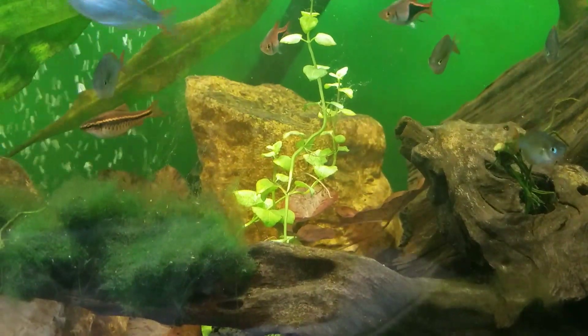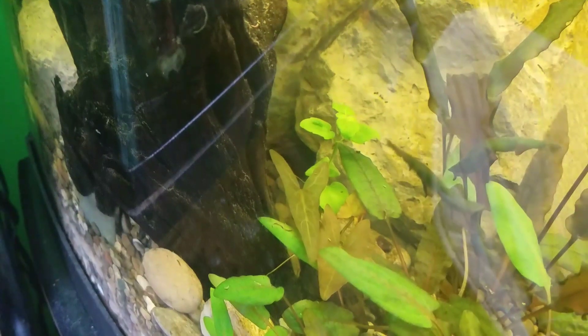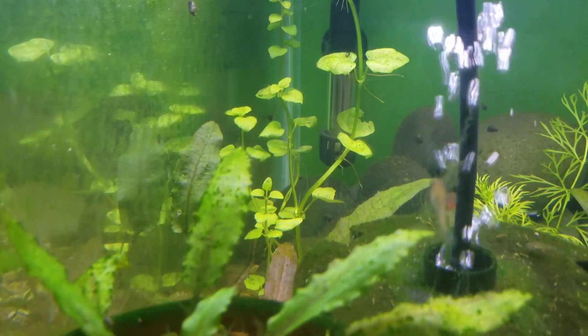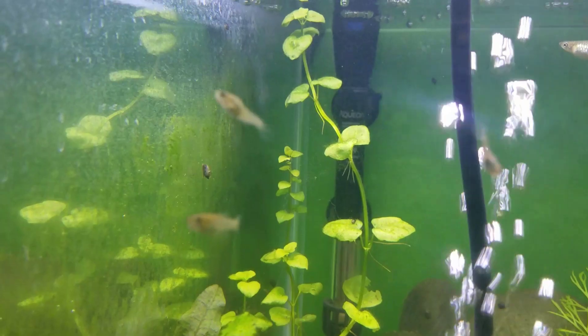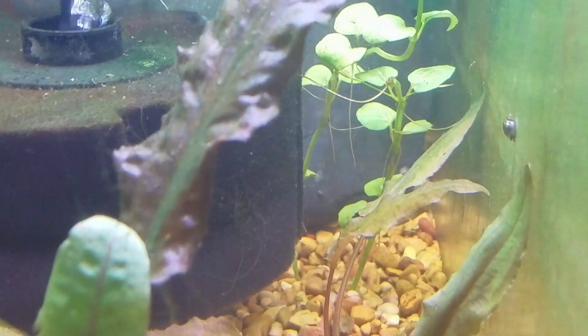The Money Wort species is a part of the Bacopa family. I only stuck with a single portion so I didn't get to split it up into as many tanks, but I think this plant is really going to thrive in these tanks.